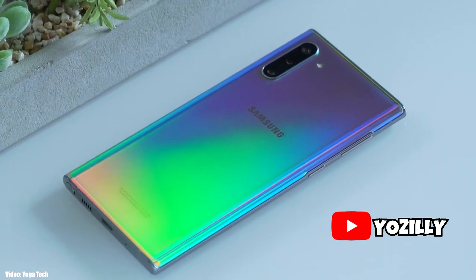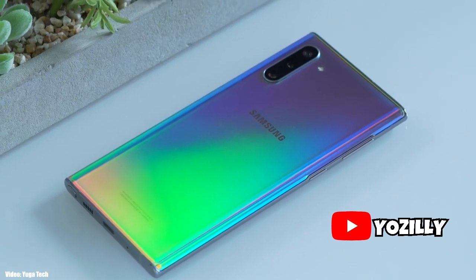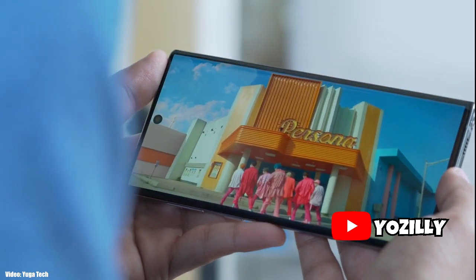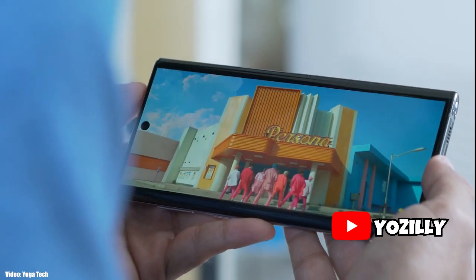Specific feature details aren't available yet, but there will be some new UI-related changes and new modes in the camera app. It's still yet to be seen exactly what features One UI 2.5 will bring.